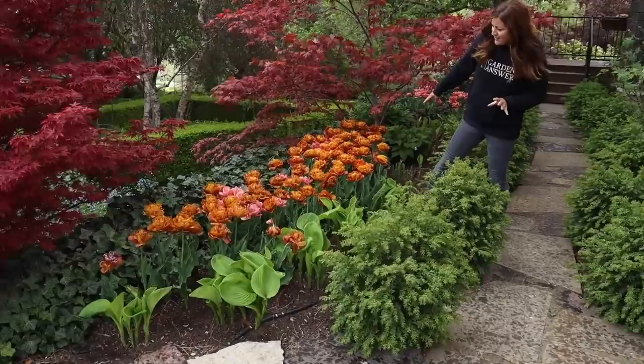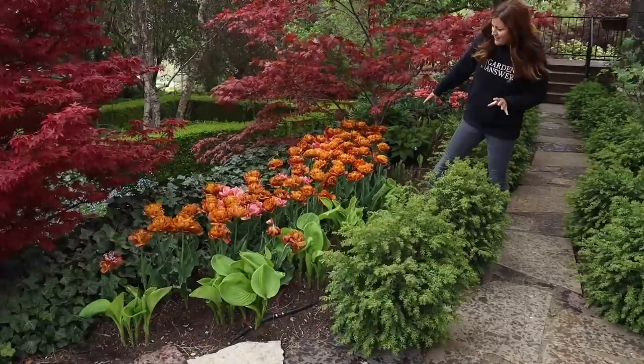We planted some of those tulips and some of the perennials that we showed in that tour, and it's just fun to share. That's my childhood home - we moved there when I was six and it was nothing compared to what it is today. It was just such a huge family project throughout the years, and it's just a really fun thing to share with you guys.